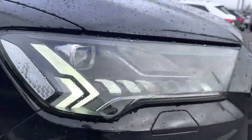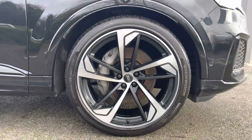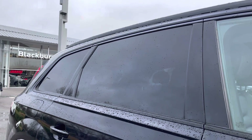Audi Matrix LED headlights with dynamic front and rear indicators, accompanied with the headlight washer system and 22-inch five-arm trapezoid design alloy wheels. Including the black styling package, we have the black roof rails and privacy glass in the rear and rear side windows.